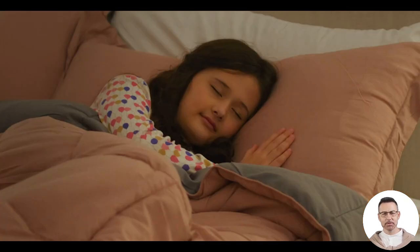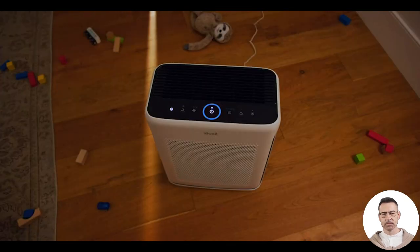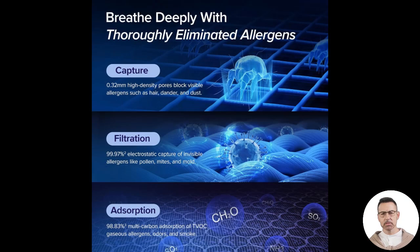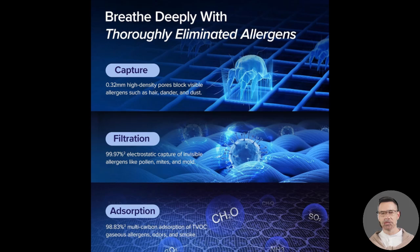This is largely thanks to its Clean Air Delivery Rate, or CADR, of 240 cubic feet per minute. CADR is an industry standard measurement that indicates how quickly an air purifier can remove pollutants from the air, and the Vital 200S's rate is among the highest in its class.